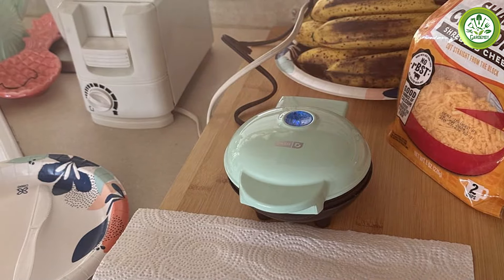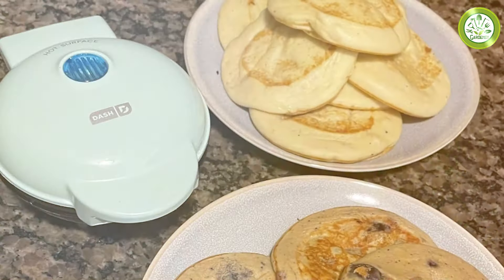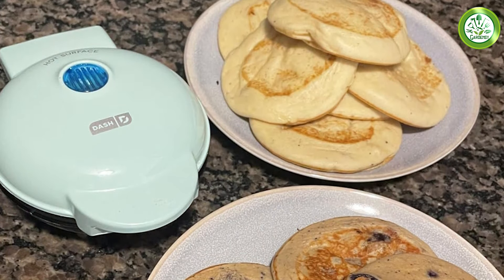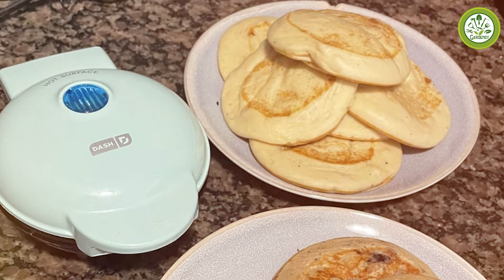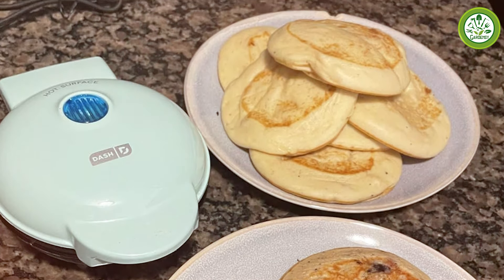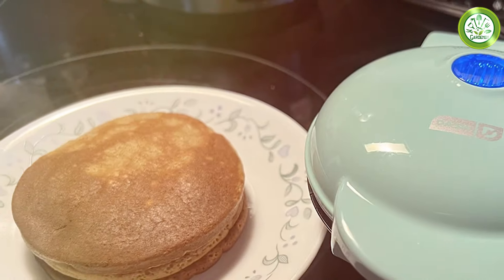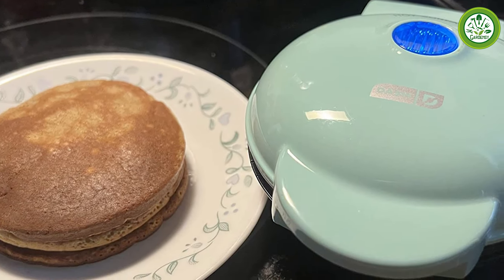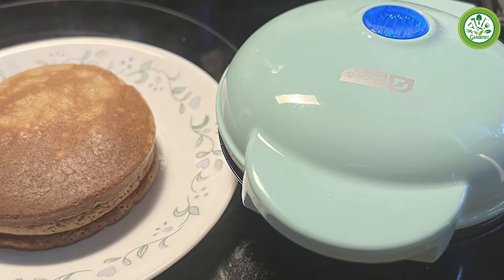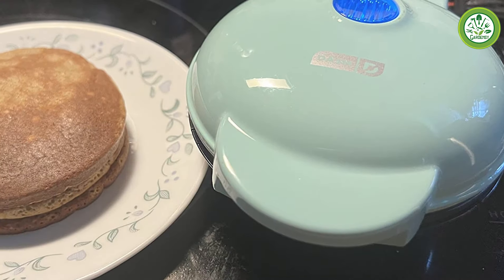The temperature control is straightforward, allowing you to choose the right heat level for your culinary needs. It's a reliable option for anyone who enjoys cooking but wants to save on space without sacrificing quality. In terms of durability, the DASH Mini Maker is built to last. The materials used are sturdy and with proper care, you can expect this little griddle to be a part of your cooking routine for years.